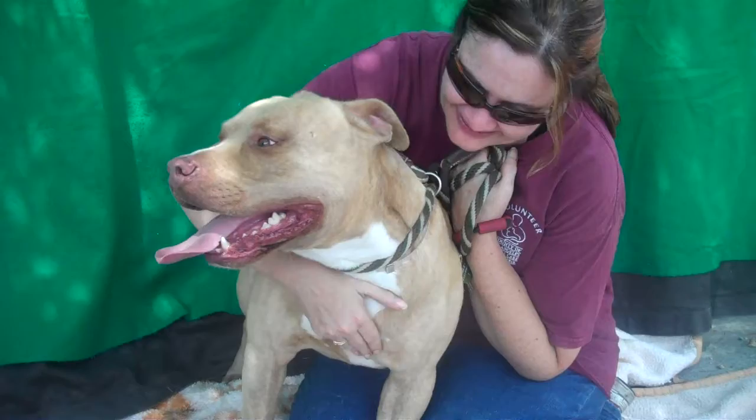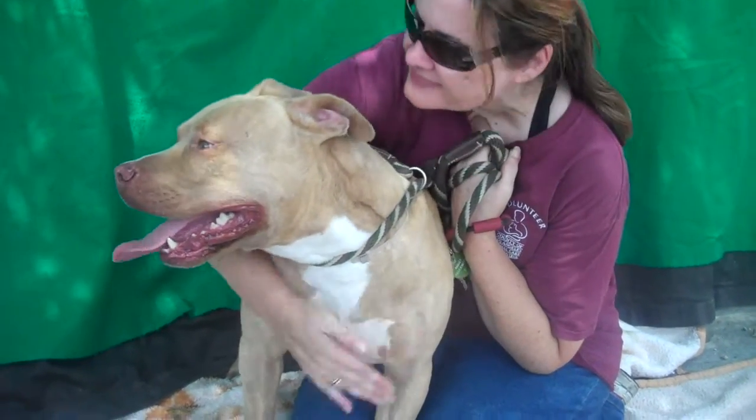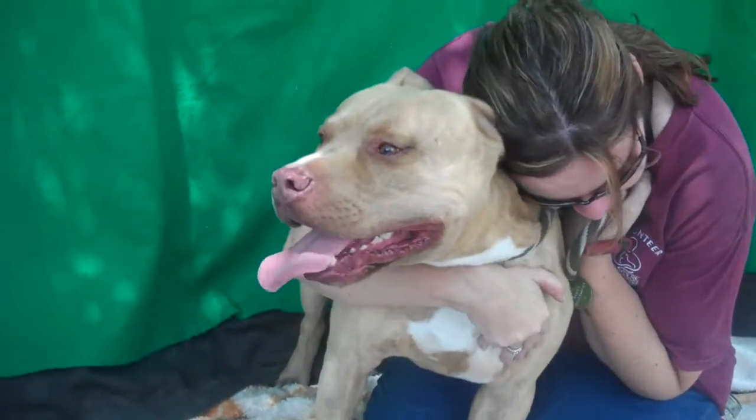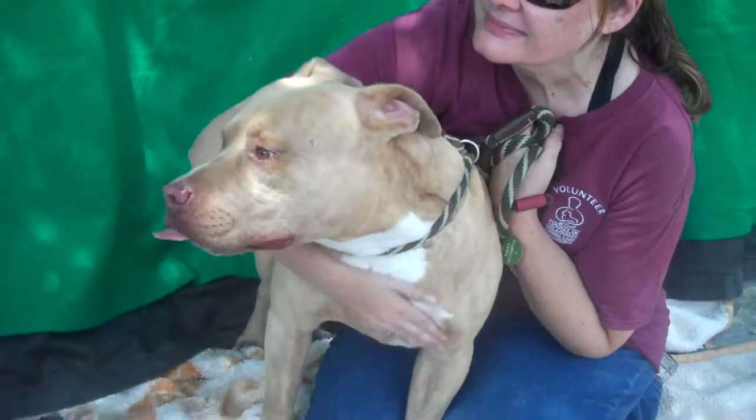If you want to take on the responsibility of a lovely dog like this, especially a breed like this, then yeah, you socialize him, you train him, you give him the love and the yummy nutrition they need, and they become perfect. Perfect canine citizens.